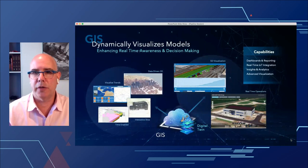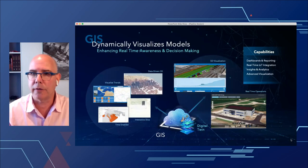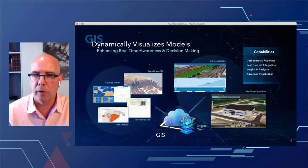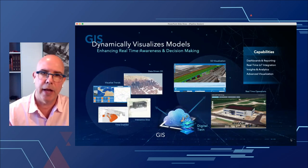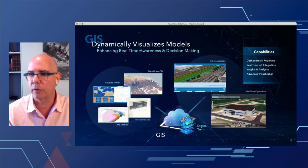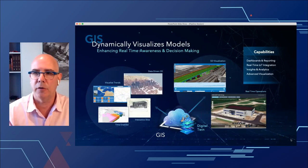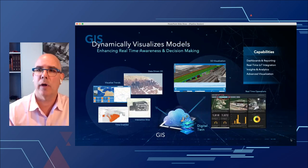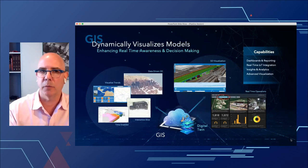Real-time visualization is another pillar of the digital twin. Integrating things like Velocity and the GeoEvent Server, bringing in real-time information and overlaying it on physical assets, really enhances the decision-making process. We've got all kinds of tools and technologies that allow you not only to bring that data in but to report on it, whether through dashboards or other web interfaces, and then easily move that information out to decision-makers within the organization.